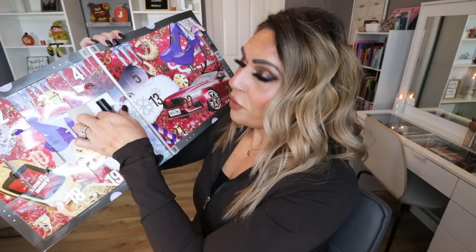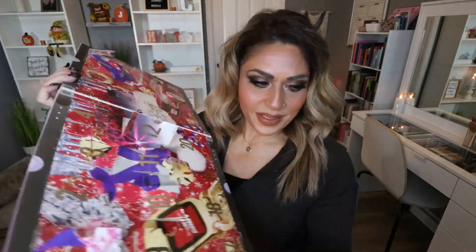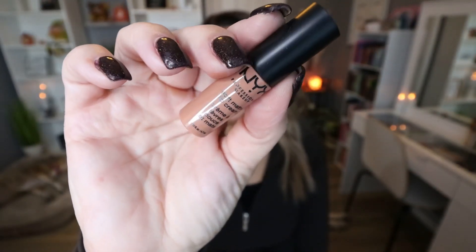Day number twelve: we're halfway through and it's another lip product — another Soft Matte Lip Cream in the shade London, a really neutral, pretty brown shade. I'm a little confused as to why all we're getting for the most part is lip products and eyeshadows. At this point I have five lip products, five eyeshadows, an eye primer, a lip balm, and a setting spray — really heavy on lip products and single eyeshadows, and not a lot of other NYX products, and we're already halfway through.